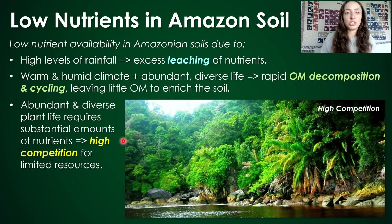There's also really high competition within the Amazon. It's not just bioabundant with a lot of plant and animal life — it's biodiverse, meaning there's not only a lot of life but also really diverse life that is always competing for the same nutrients. So having a constant input of nutrients is really important to feed this biodiversity and bioabundance.